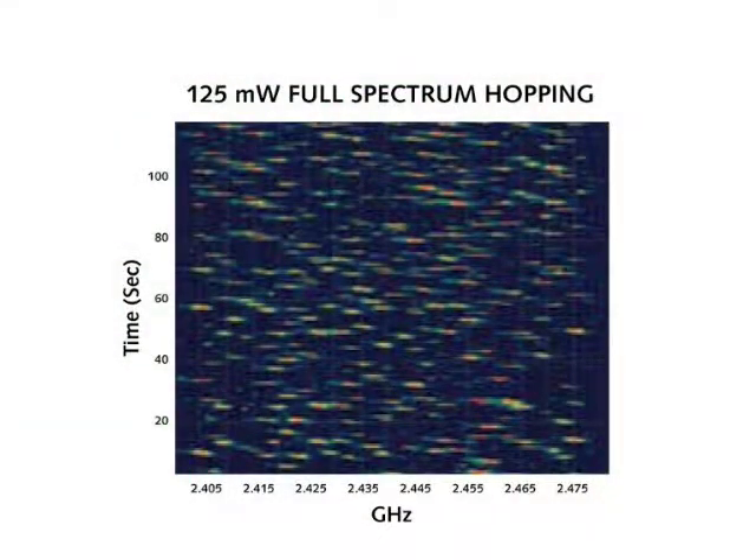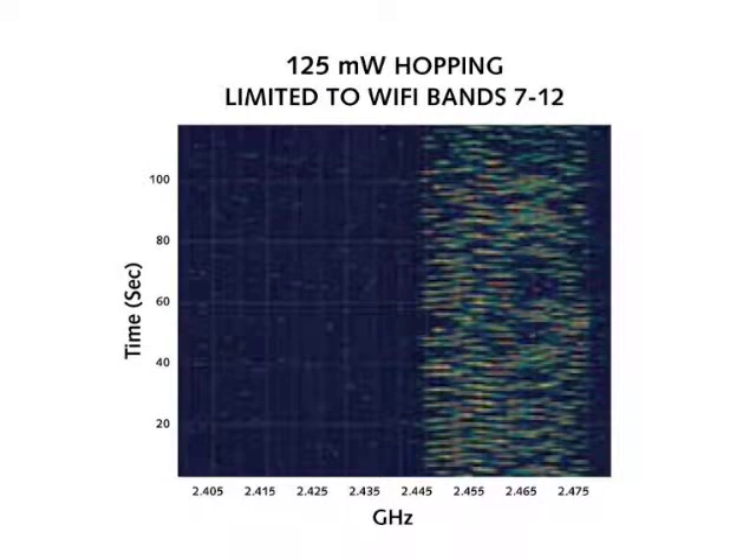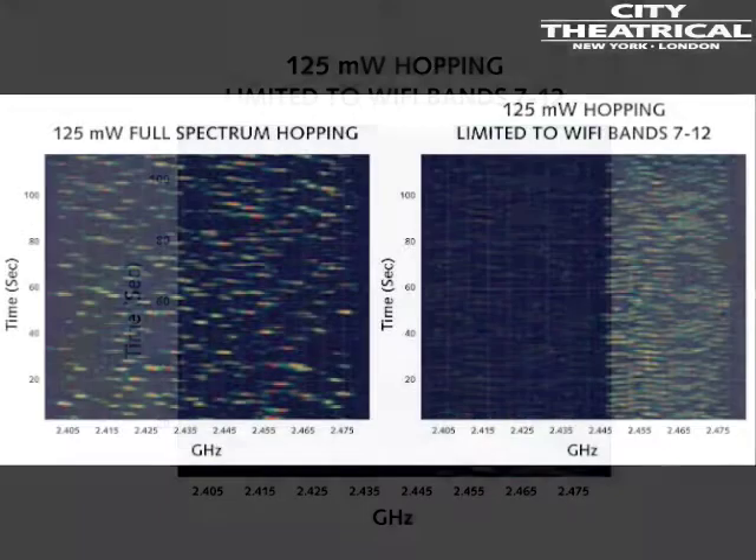ShowDMX offers more than one kind of user-selectable radio hopping mode. In full bandwidth hopping mode, the system will continuously hop between channels across the full 2.4 GHz spectrum. In the limited bandwidth hopping mode, the 2.4 GHz band is divided into three subbands. If you know there are other radio users in the area, you can choose to broadcast in areas of the 2.4 GHz spectrum that will not interfere with them.